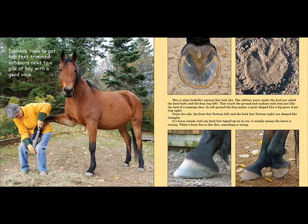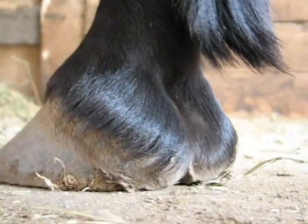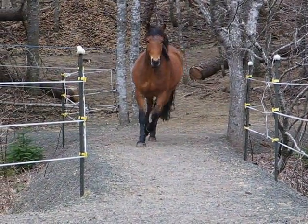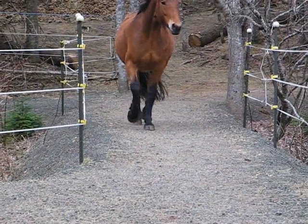Page 38 shows Isabel getting her feet trimmed outdoors next to a pile of hay with a good view. This is what Isabel's natural feet look like. The rubbery parts under the hoof are called the heel bulbs and the frog. They touch the ground and cushion each step just like the heel of a running shoe.